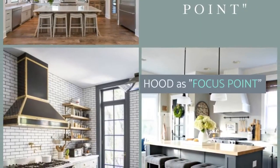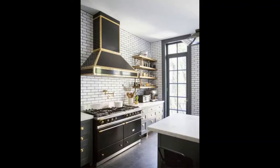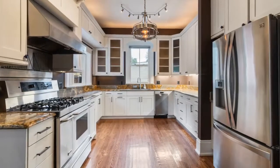Hood as Focus Point. Over the last decade, the kitchen hood has gone from being intelligently hidden in the cupboard to a real focal point in the kitchen. Whether made of wood, copper, or stainless steel, they all have modern options to consider for your next kitchen remodeling.